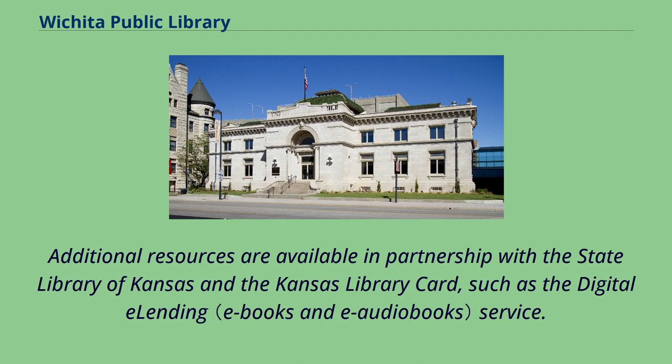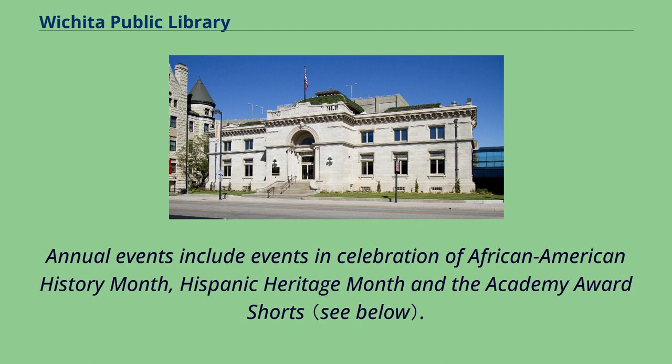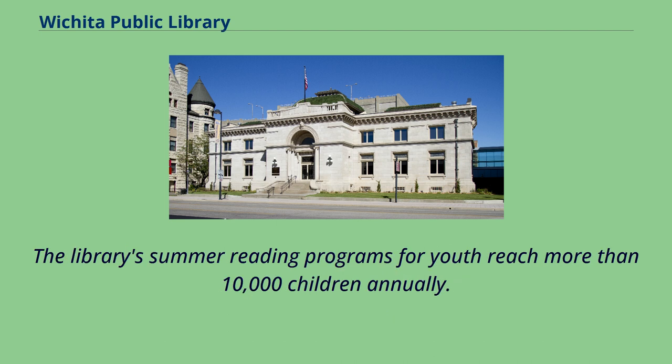Additional resources are available in partnership with the State Library of Kansas and the Kansas Library Card, such as the digital e-lending service. The library offers a wide range of programs free of charge and open to the public. Annual events include events in celebration of African American History Month, Hispanic Heritage Month, and the Academy Award Shorts. The library's summer reading programs for youth reach more than 10,000 children annually.